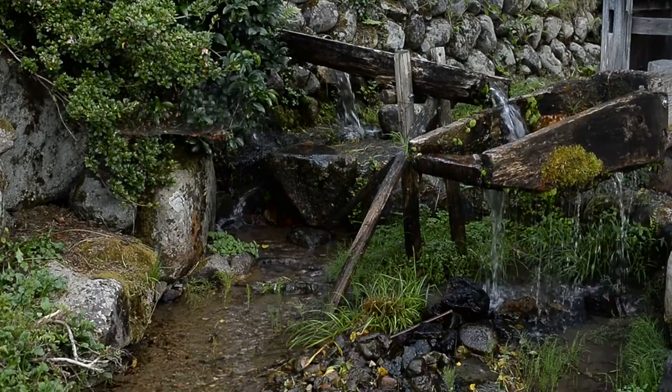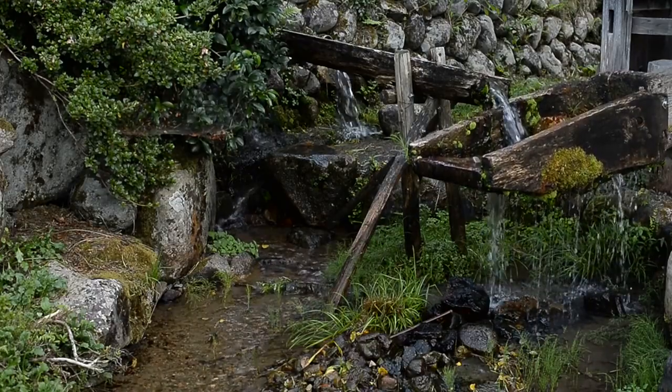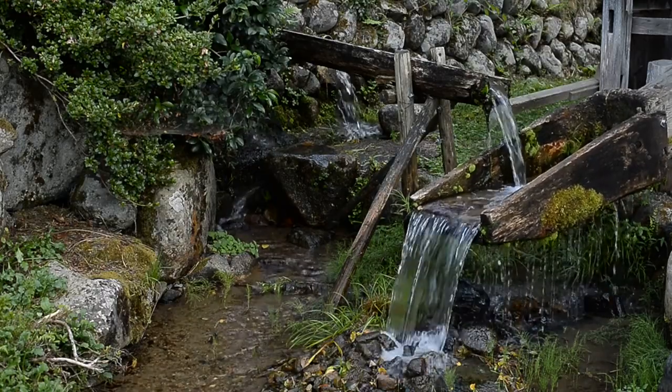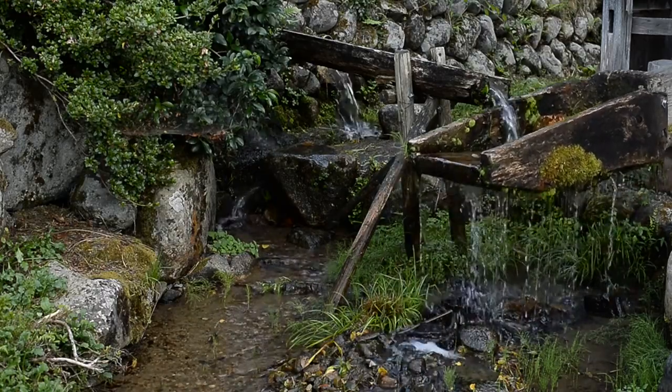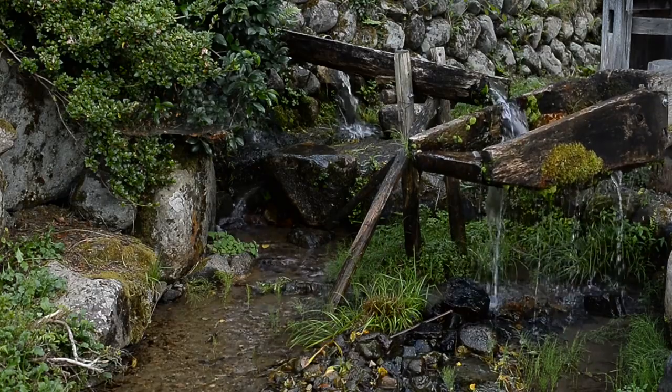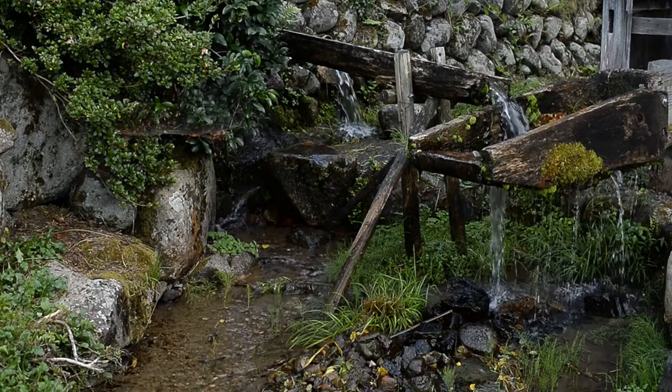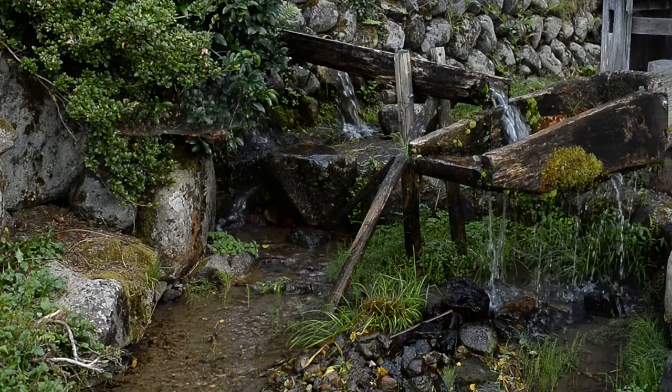Holland Park Kyoto Garden. Tucked away within Holland Park, the Kyoto Garden transports visitors to Japan with its tranquil atmosphere and traditional design elements. Highlights include a cascading waterfall, a picturesque bridge, and a variety of Japanese plants and trees. The garden provides a serene retreat for contemplation and relaxation.